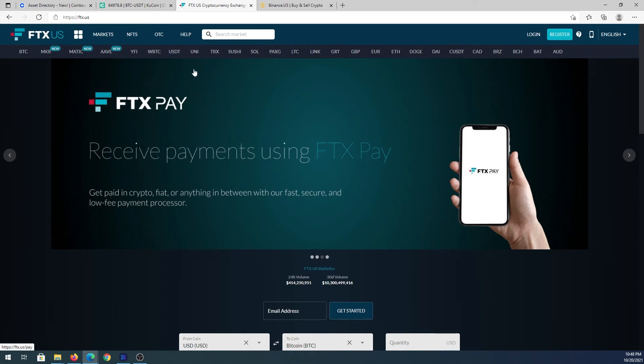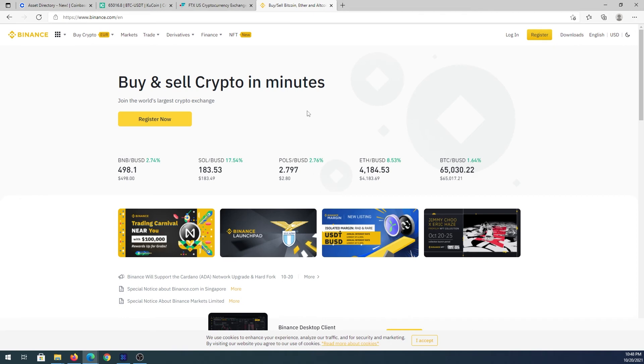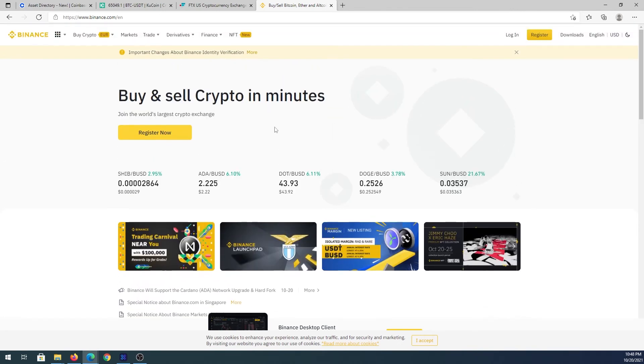Another exchange is FTX, which has both a US version and an international version. They're pretty good and have many different coins and trading pairs. Finally there's Binance — binance.us for US residents and binance.com for everyone else. Binance.com has significantly more coins than Binance.us.